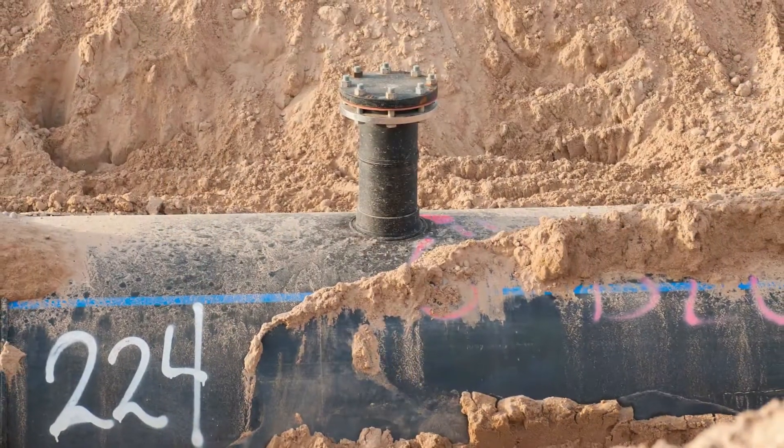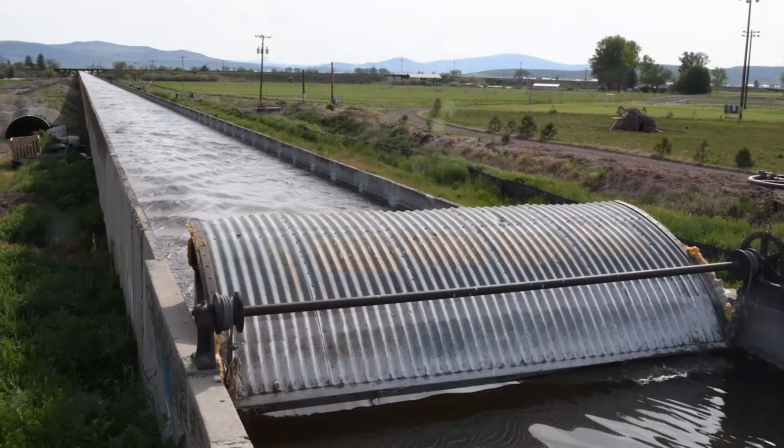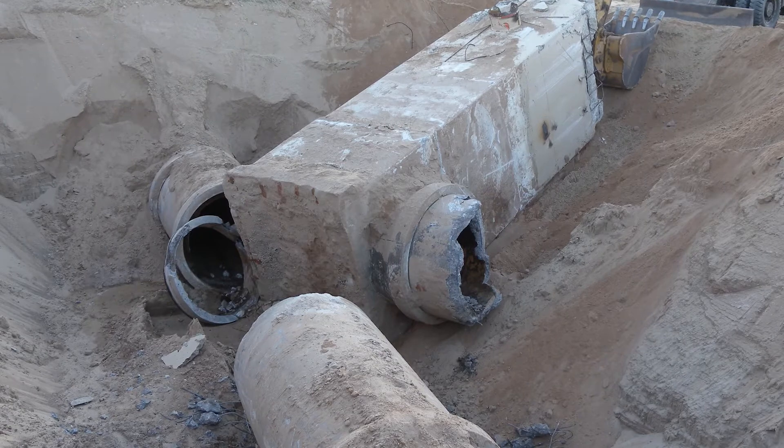Since most pipelines are buried underground, those types of features — until they fail — you don't know what's going on except for a minor leak here and there. Water is incredibly precious throughout the West and any leak is water that's not being delivered to our customers and the American public. A flaw in a pipeline will eventually turn into a leak. If we can locate and repair flaws, we reduce the amount of emergency work we have to do.